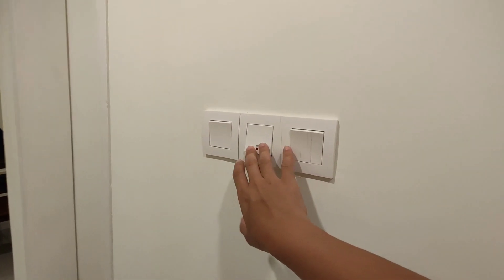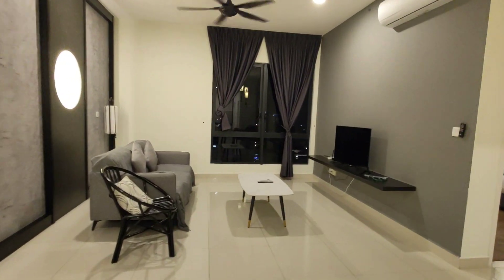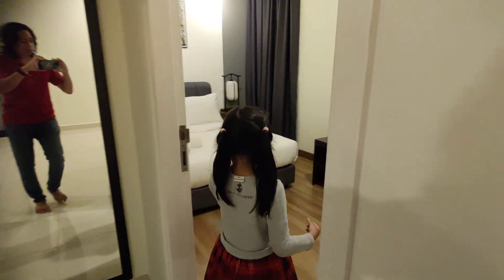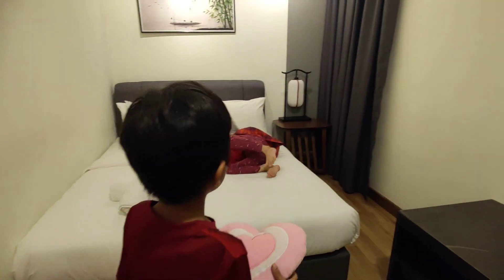Mungkin water heater dia kat sini. Jom tengok bilik yang pertama. Ada satu queen size katil dan juga satu almari dua pintu.